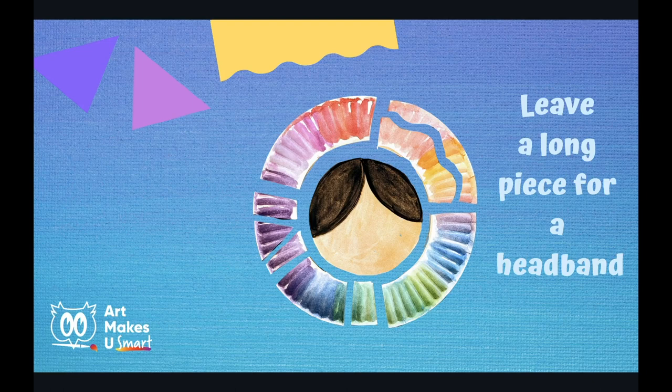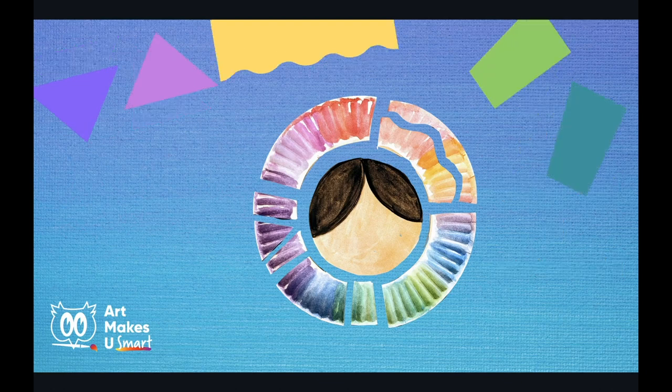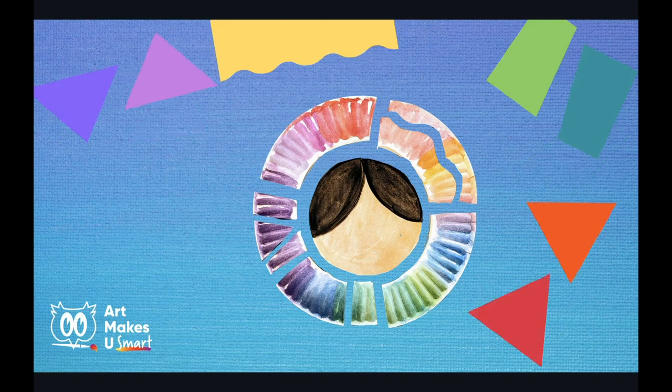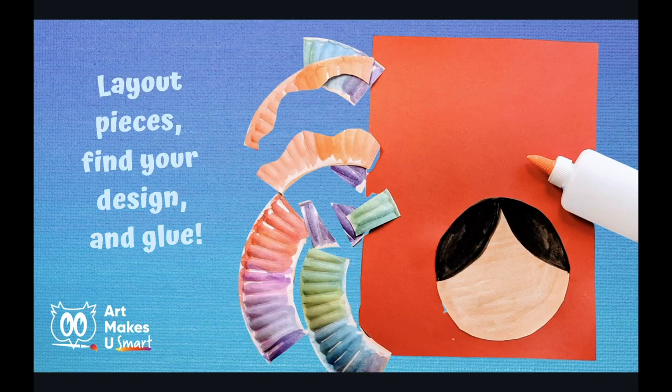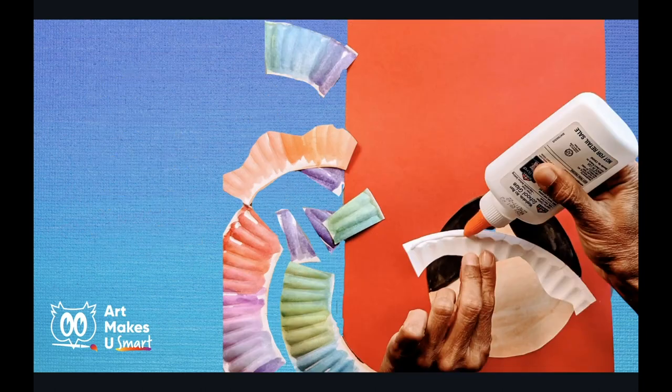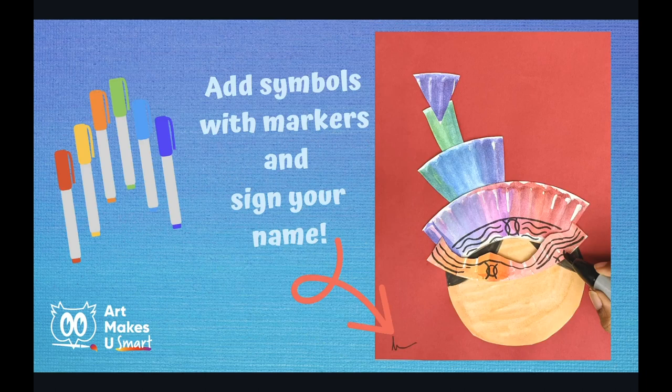You can cut pieces that are short, pieces that are long, and you can cut pieces into more pieces. Look at the long wavy piece — that would be great to make a headband. Lay out the pieces you've cut and create a design for a hat or headdress. Have fun laying out your pieces and try a few different designs. Once you've decided on a design, glue it down. Add symbols like the ones you just learned about onto your headband or anywhere else you like.